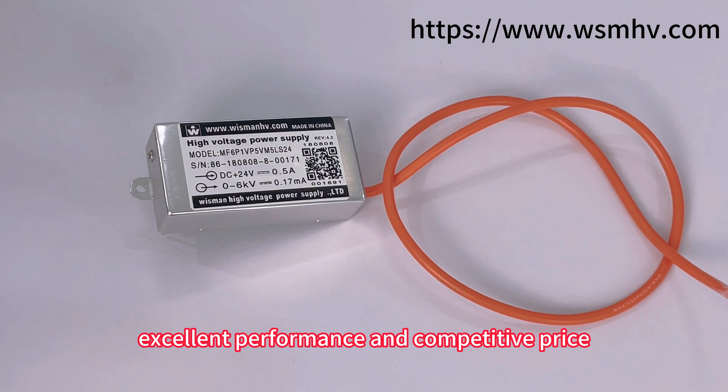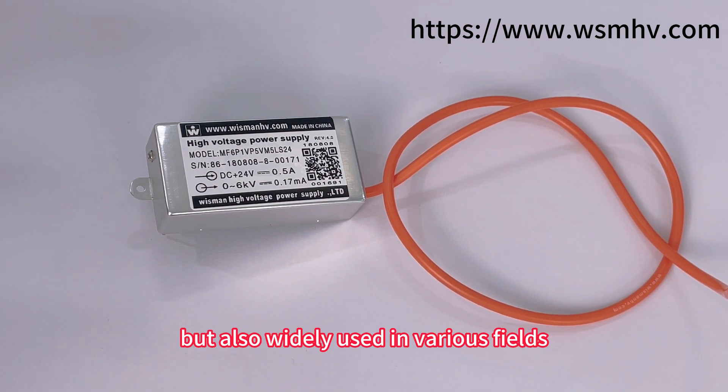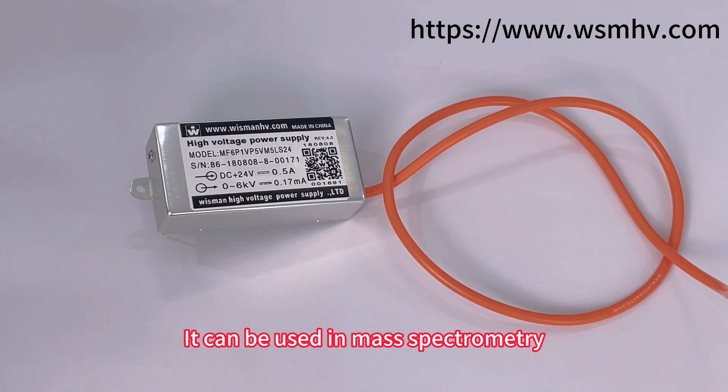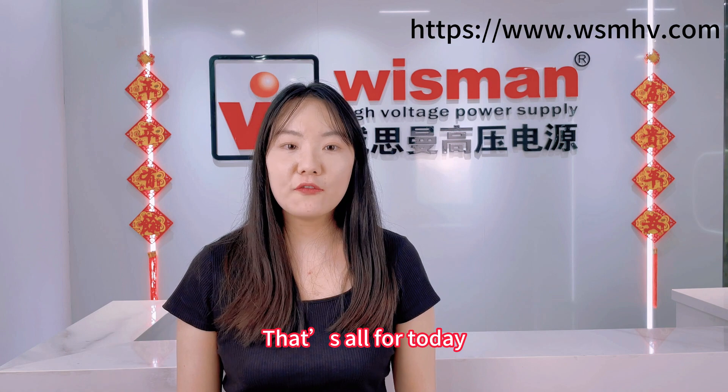They are widely used in very broad fields. They can be used in mass spectrometry, capacitor charging, as well as laser, medical, chemical, and industrial applications. That's all for today.